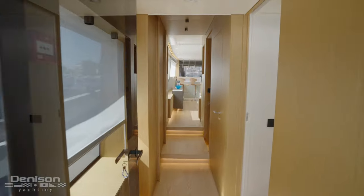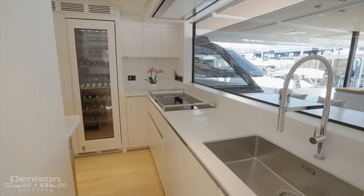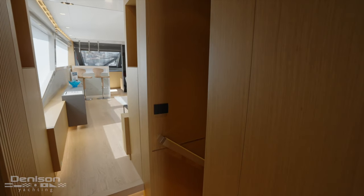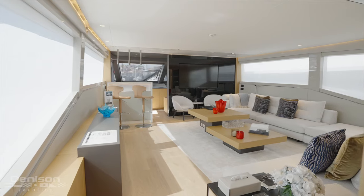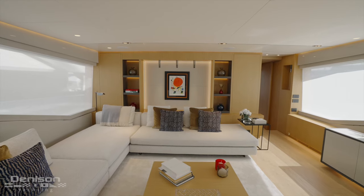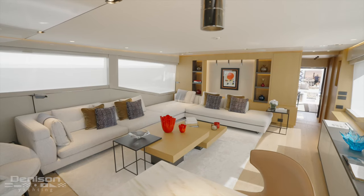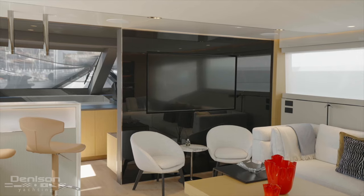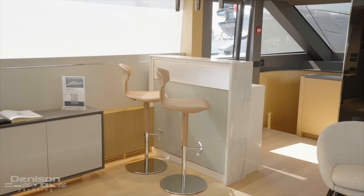Stepping forward from the companionway that brought me from the aft deck, we passed the galley and the stairs that lead down to the guest accommodations, and here we are in what would be considered your main salon. With this being a flybridge or express-style boat, this is your main interior living space — it's massive. You've got a huge L-shaped wraparound couch, your TV wall behind you, your lower helm, and a full service bar. I think Extra Yachts has absolutely nailed it.